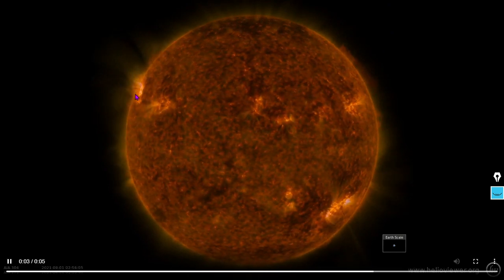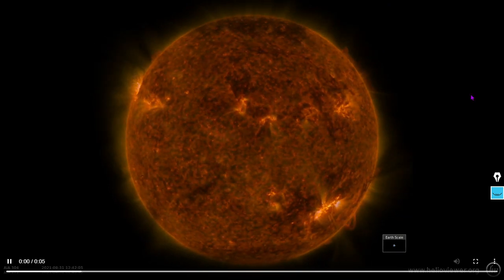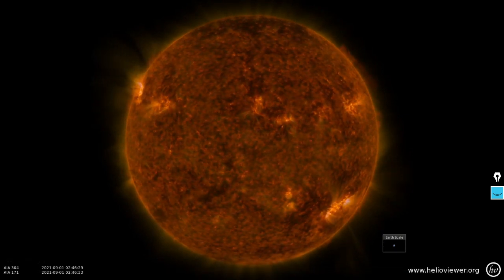A new sunspot has just recently formed right up here. I don't remember which number is next on the list. Let's take a look at some more imagery.